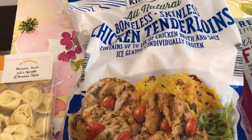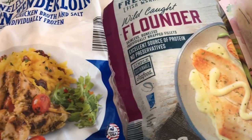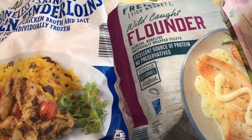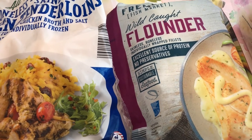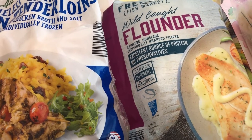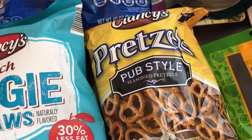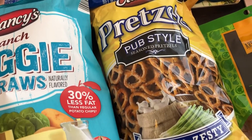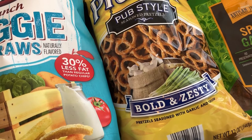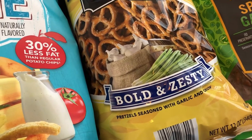I needed some chicken tenderloins — these are the frozen variety — and I also grabbed some flounder. Howard and I are trying to eat a little bit healthier and we don't really care for fish very much, but I did grab some to make for our meals. Everybody has been talking about these pretzels — I think they were introduced sometime last year. I didn't get any before but I saw them at my store today, so I definitely wanted to give those a try — they're seasoned with garlic and onion.